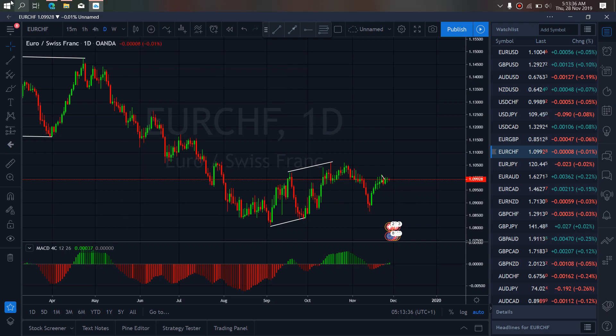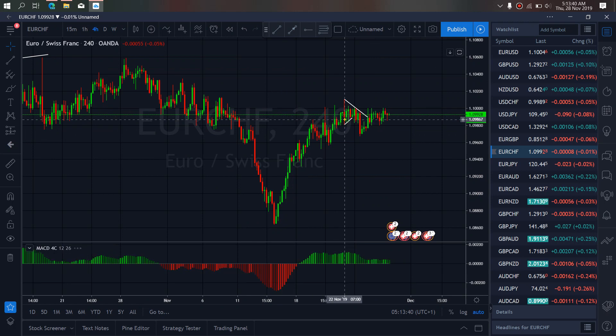So if we zoom in on the 4H time frame, we are watching to see if this is a collection of its own, which will mean that after this they will test the top before the bigger drop starts. We are interested in this bigger drop.